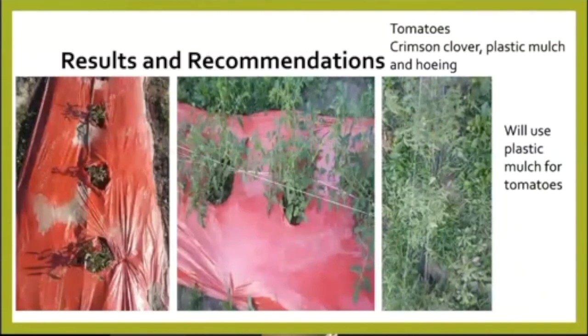With tomatoes, we're going to use the plastic mulch going forward. We did the interseeding of the crimson clover, and it just did not work out well for us. We had a lot of weed pressure, which may be part of the reason. Overall, it just didn't do the trick for us.